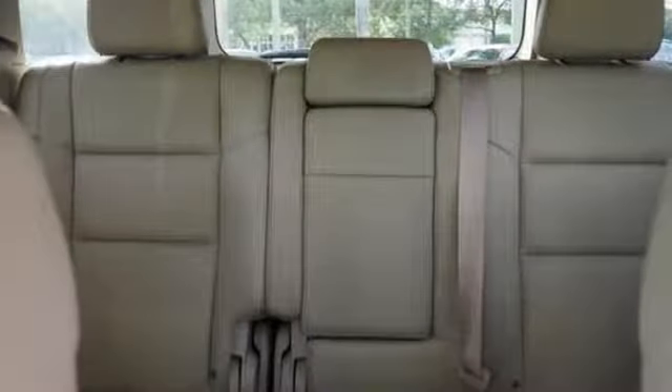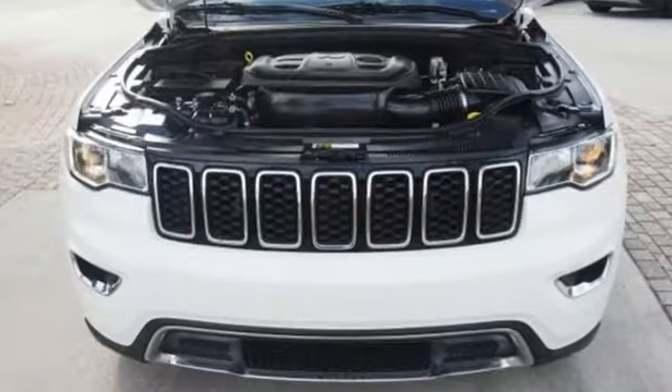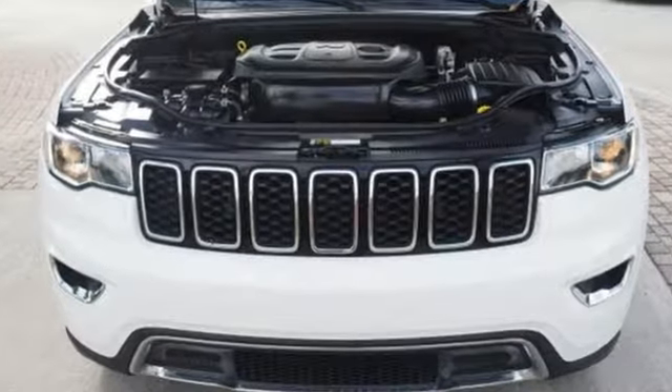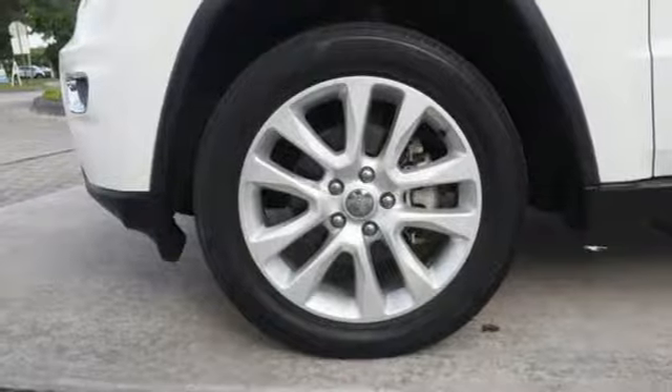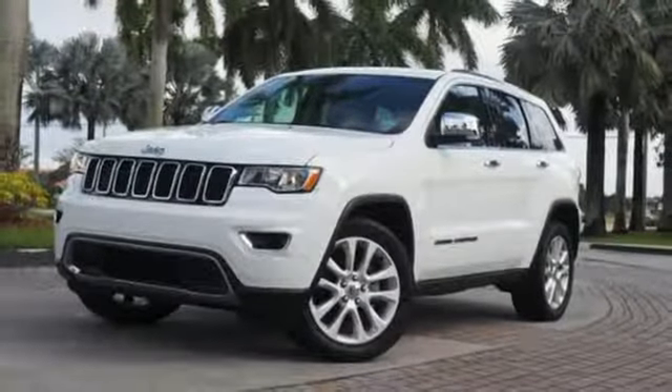Car and Driver muses: we doubt they're given to popping celebratory champagne corks very often at Jeep headquarters in Auburn Hills, Michigan, but now just might be a good time. Everywhere you want to go, anything you want to do, Jeep takes you there.